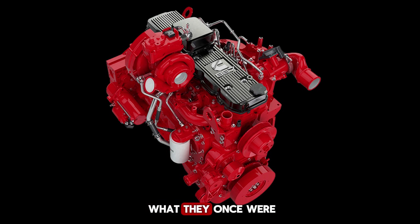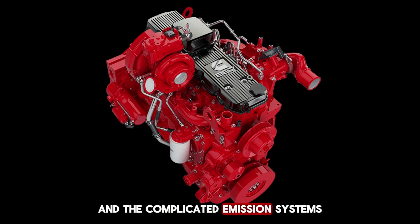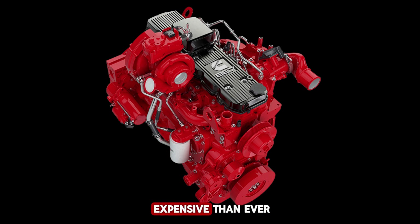However, diesel's advantages aren't what they once were. Years ago, choosing diesel meant lower fuel costs and unmatched durability. But now, diesel fuel often costs more than regular gasoline, and the complicated emission systems required on modern diesels have made maintenance more expensive than ever.